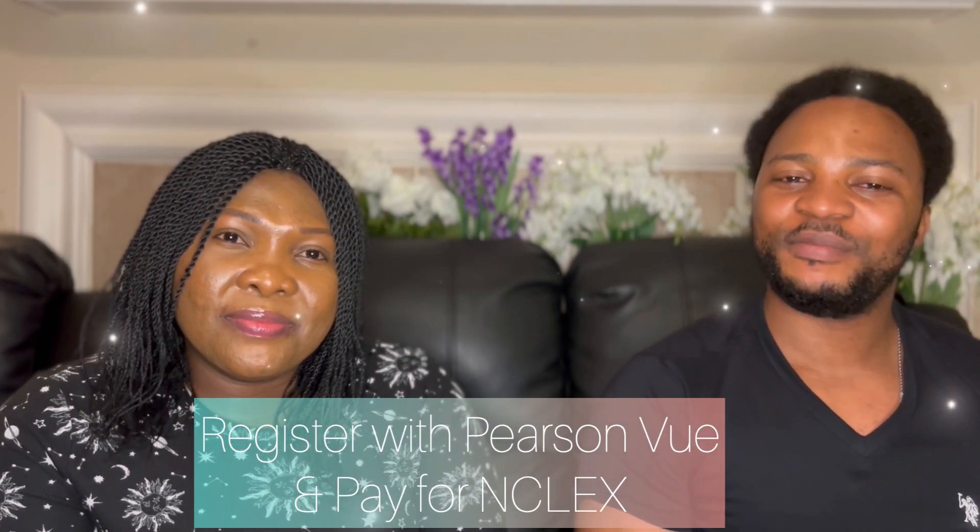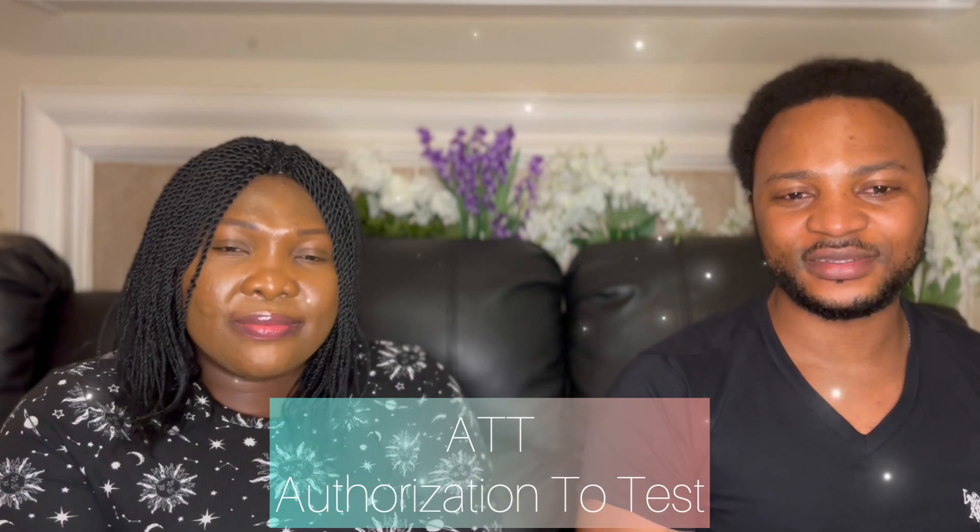The next step is registration with Pearson VUE and payment for your NCLEX examination. Pearson VUE is the agency that organizes the NCLEX exam. You register with Pearson VUE and pay $200 USD for the NCLEX examination. Following registration and payment, the next step is to get notified from the Board. You will receive what is called an ATT — Authorization to Test — which means the Board is authorizing you to go and write the NCLEX examination.